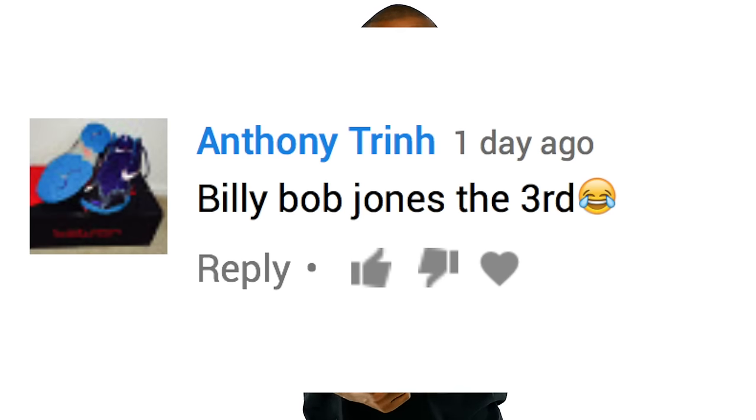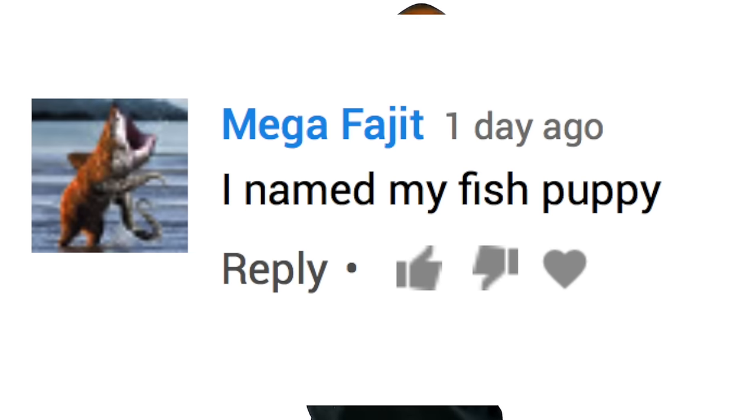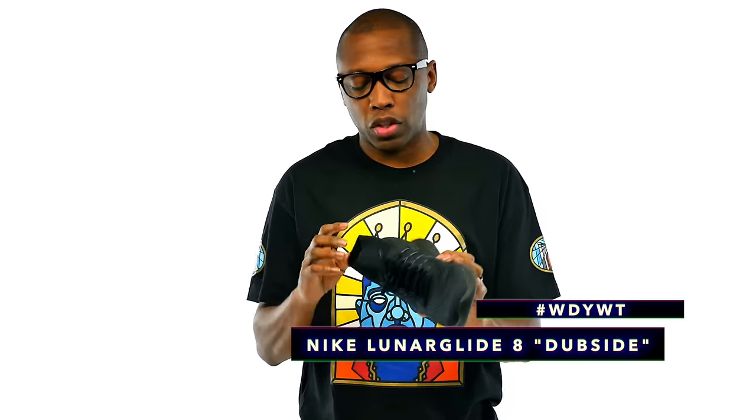For those of you that stuck around to the end of the last video, I saw pet names like Billy Bob Jones III, which I think is an awesome pet name. I saw Eddie Murphy — very cool. But Fish Puppy? I don't even understand that. That's what I'm rocking today — it is this shoe. This is the Nike Lunar Glide 8. This is the dub side version of the shoe and it has some graphics here on the heel. I'm not exactly sure what the dub side means. Finish Line sent this pair over and I was rocking them today just to kind of see how they feel. I've worn them a couple times already. If you follow me on Snap or you saw my Instagram story, you saw that I had these on.